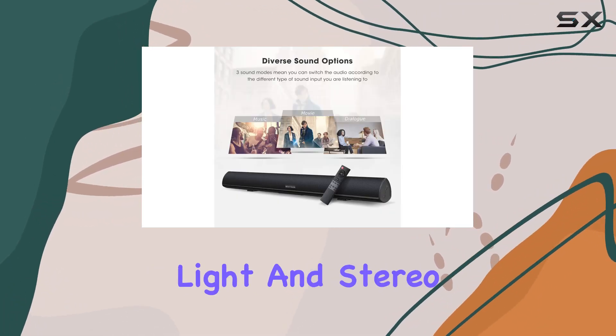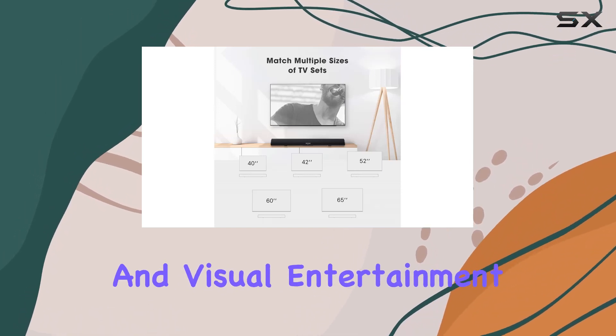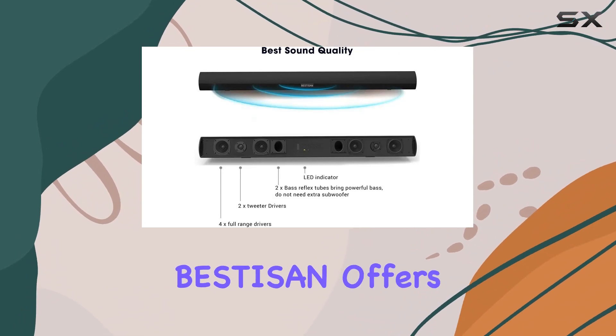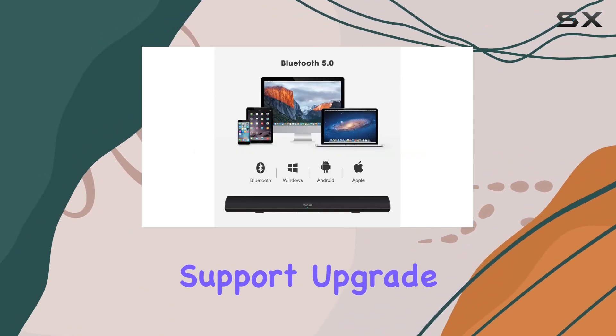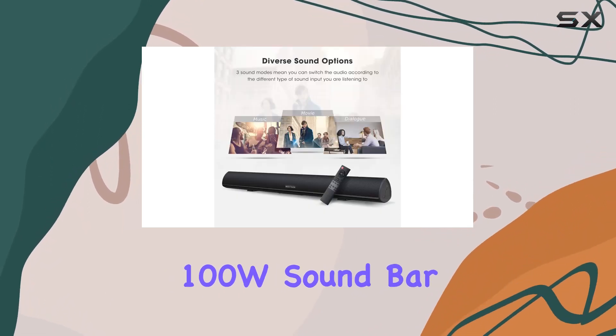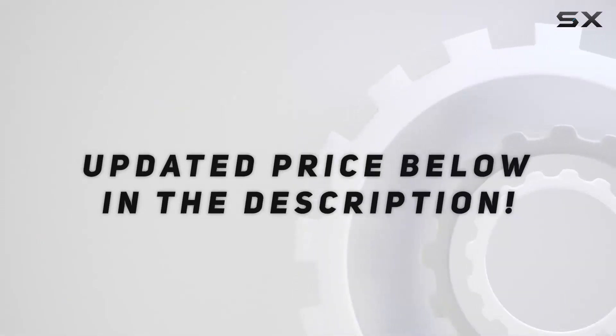With the added features of bass boost, LED light, and stereo pairing, this soundbar enhances both your audio and visual entertainment. With a commitment to customer satisfaction, Best As An offers lifetime technical support. Upgrade your home entertainment setup with the Best As An 40-inch 100W soundbar for an unparalleled audio experience. Check out the video description for updated pricing.